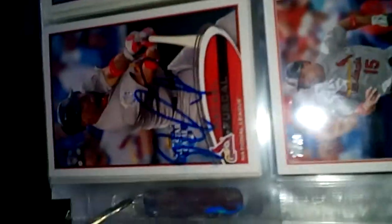Raphael Furcal was there rehabbing, and there were a couple prospects there, so let's get right into it.